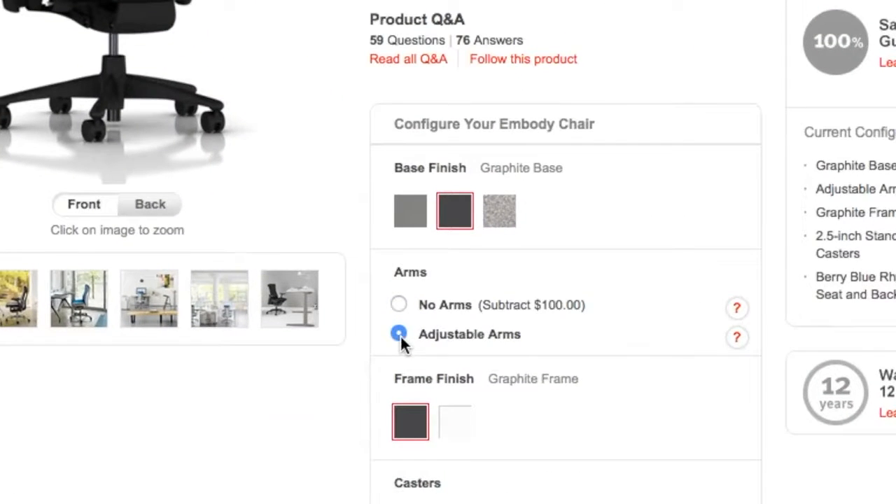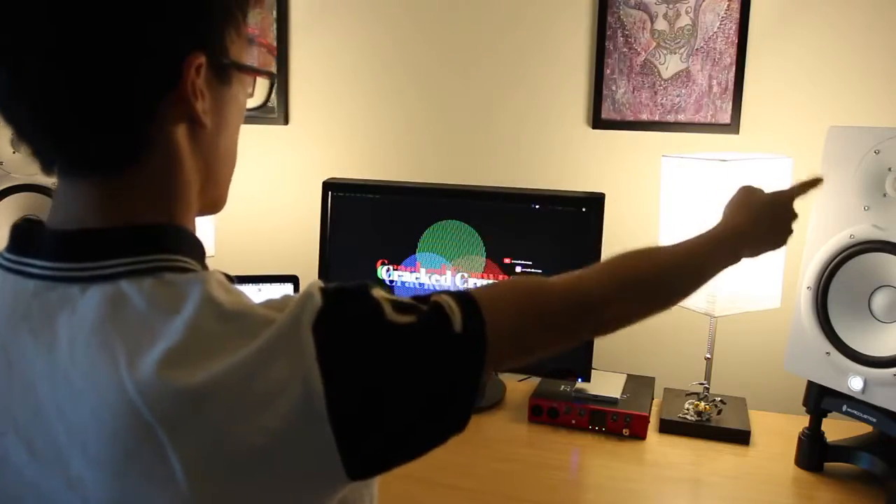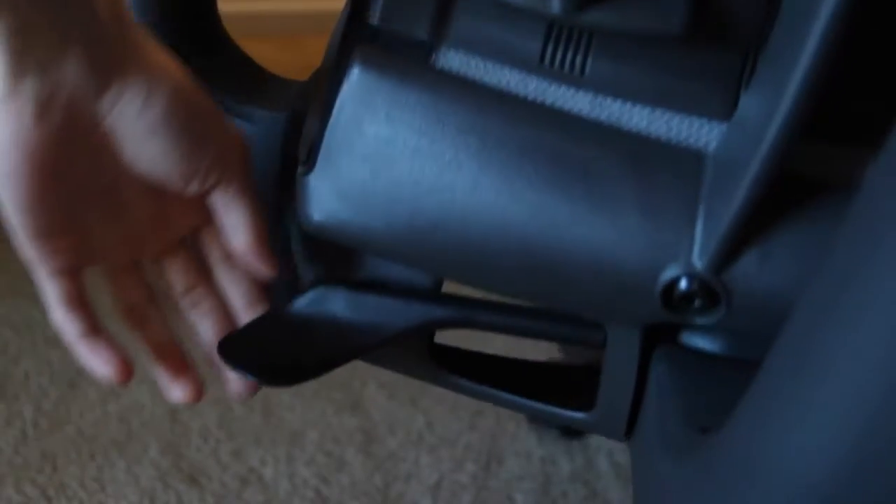The armrests are optional and you can save about a hundred bucks — which is a lot. In all seriousness, I really like the armrests. They're easy to adjust and feature variable height adjustments, so you'll have plenty of space. Of course, you can also adjust the height of the chair, and you can restrict the movement of the backrest.